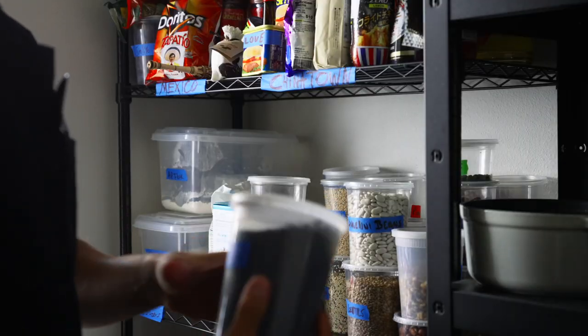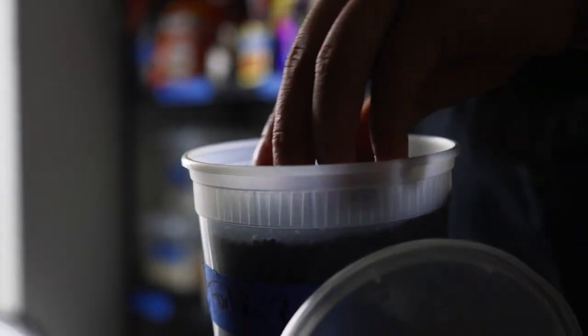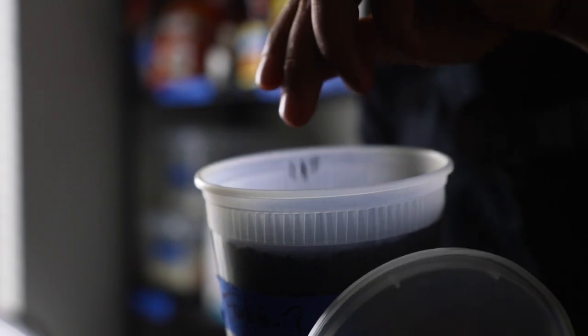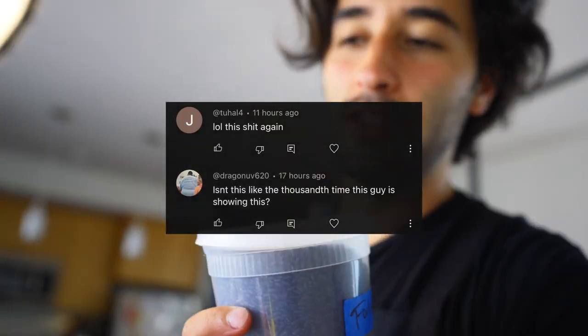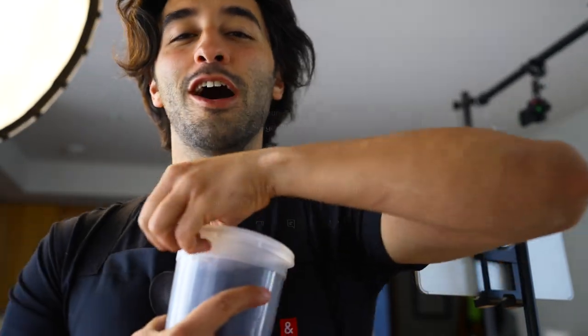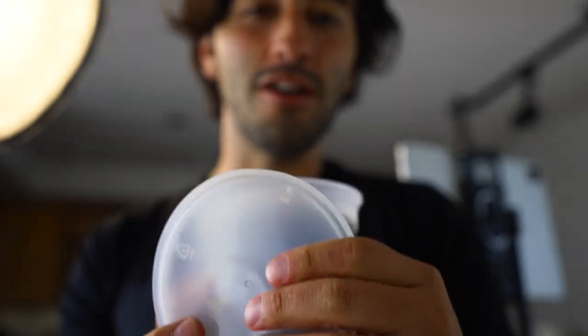Then I'm going to use something called forbidden rice. This stuff I can puff up very nicely when I fry it. I like using forbidden rice, I like puffing it — it's a good garnish. I'm not going to do something new every single time.